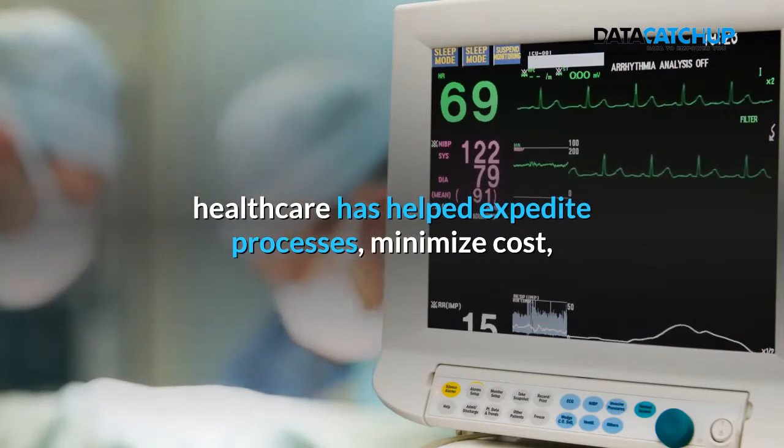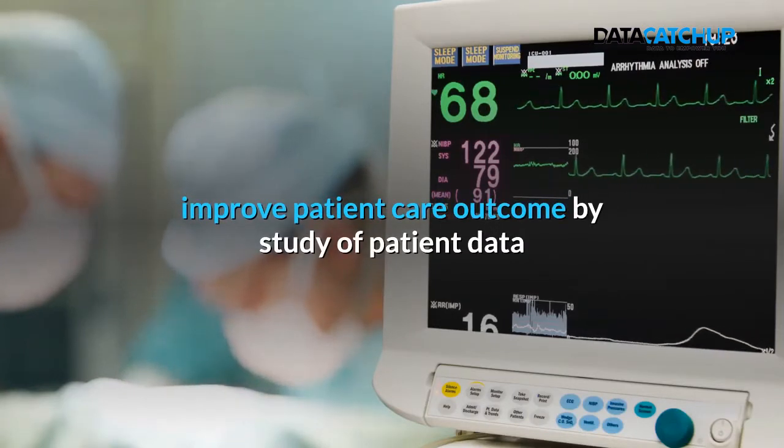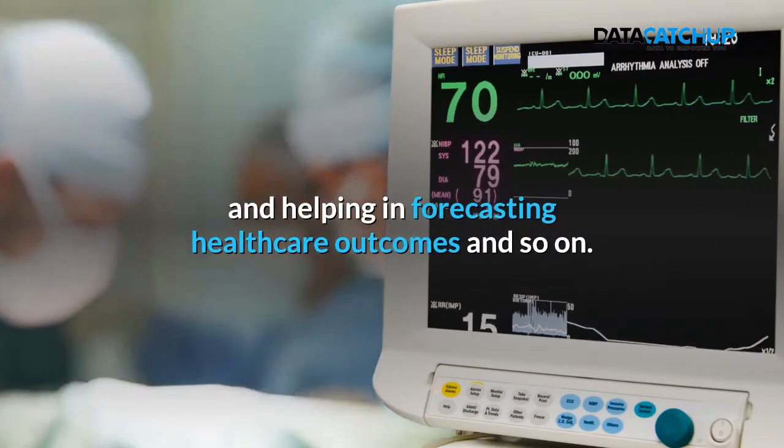Generally, artificial intelligence in healthcare has helped expedite processes, minimise costs, and improve patient care outcomes by study of patient data and helping in forecasting healthcare outcomes.